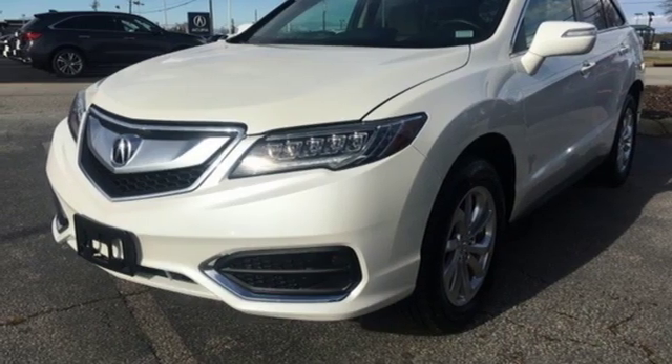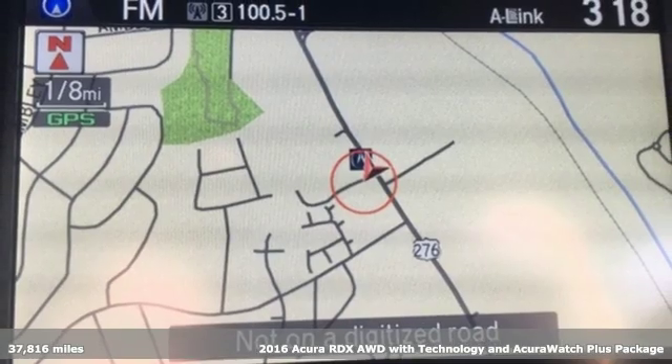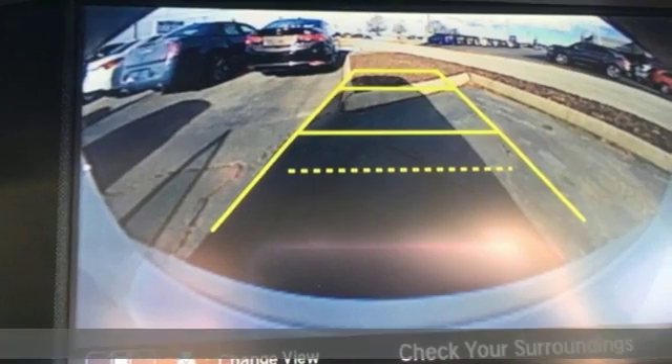Here's a 2016 Acura RDX. Luxury performance Acura — get ready for an impressive combination of features.